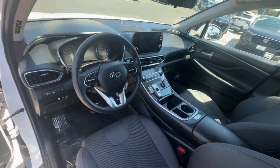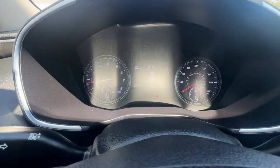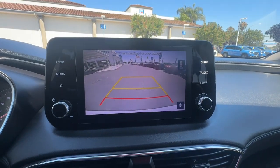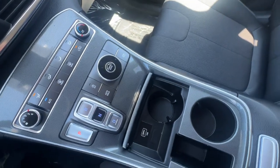Apple CarPlay and/or Android Auto, keyless entry, backup camera, steering wheel audio controls, electronic stability control, aluminum wheels, alarm, rear spoiler, intermittent wipers, traction control.